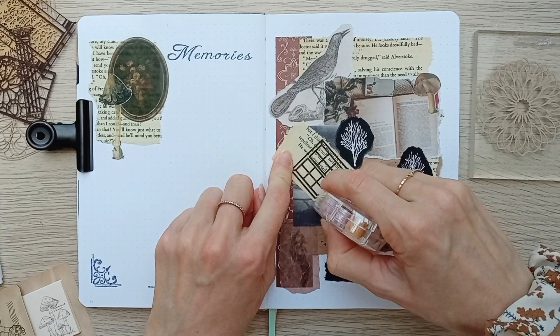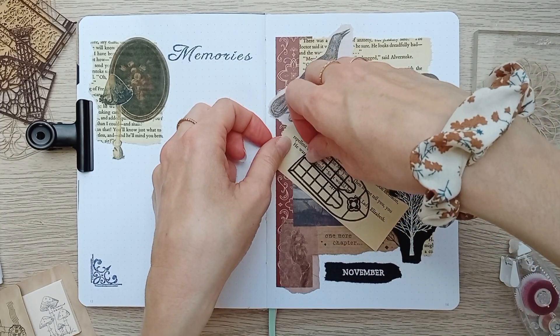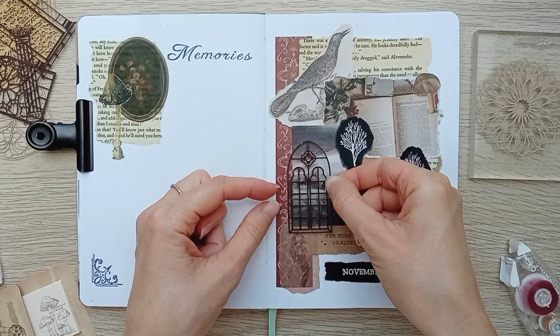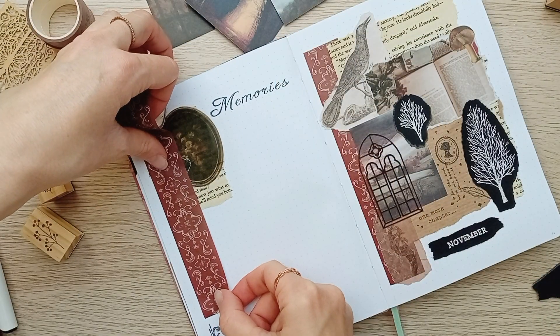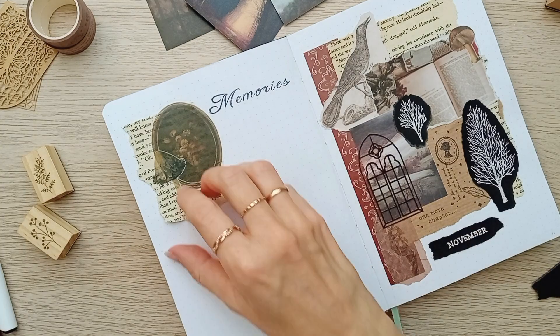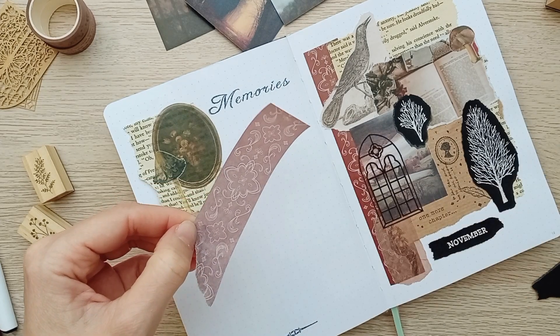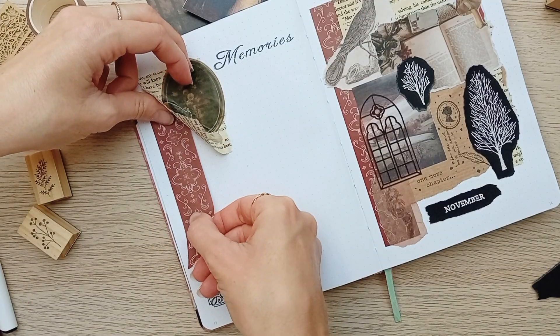That's when I received these beautiful gothic windows as part of a gift from Easy Craft Art, and I had to include this one on my cover page. It's just the perfect finishing touch. Finally I thought that I could include this gothic patterned washi tape on all of my spreads as the recurring element, so I'm adding it to my memories page and we're done with this spread.